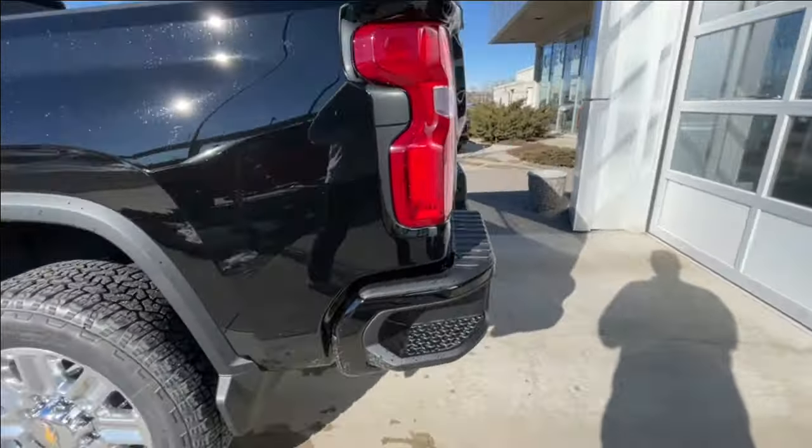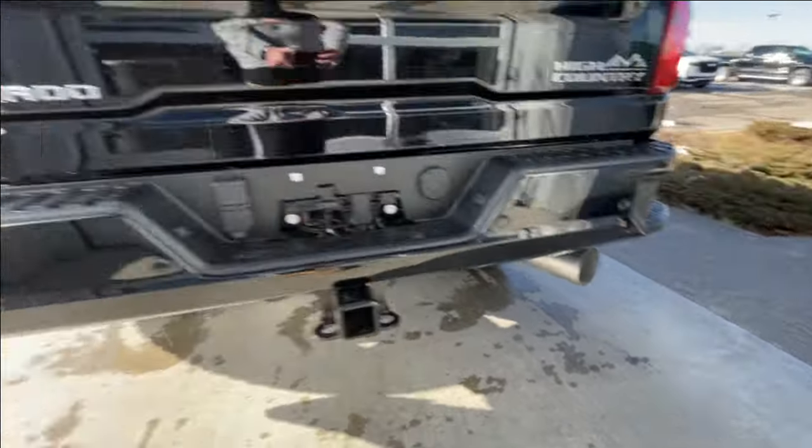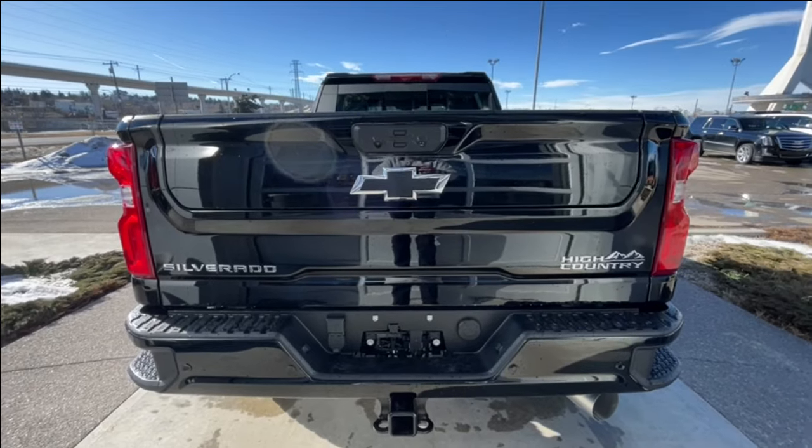Around the back of the vehicle, we have side steps built into both sides of the bumper, towing packages installed, single-exit exhaust. Silverado, blacked-out bow tie, and High Country badging can all be found on the Multi-Flex tailgate.